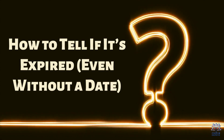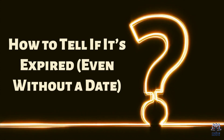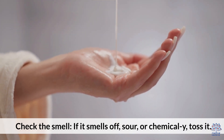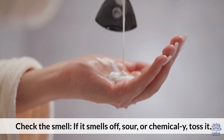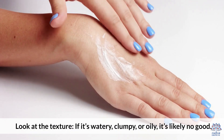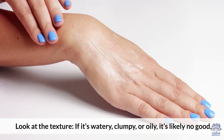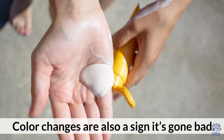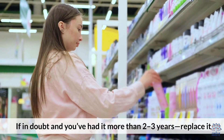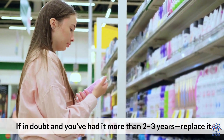How to tell if it's expired, even without a date. Check the smell — if it smells off, sour, or chemical, toss it. Look at the texture; if it's watery, clumpy, or oily, it's likely no good. Color changes are also a sign it's gone bad. If in doubt and you've had it more than 2–3 years, replace it.